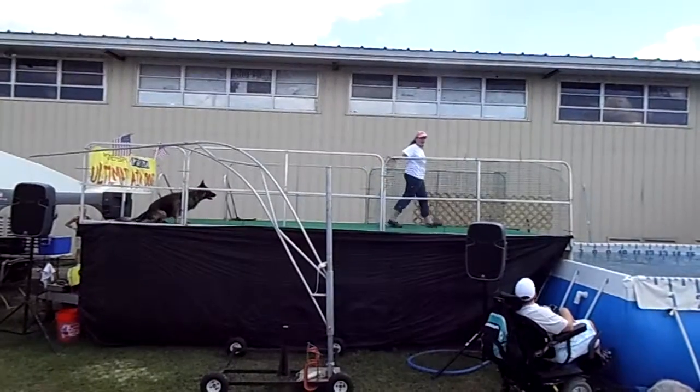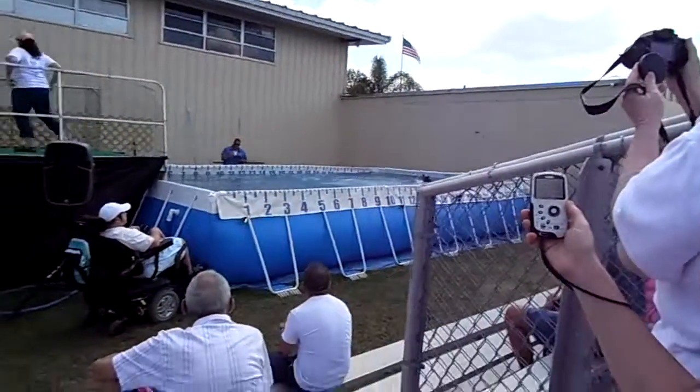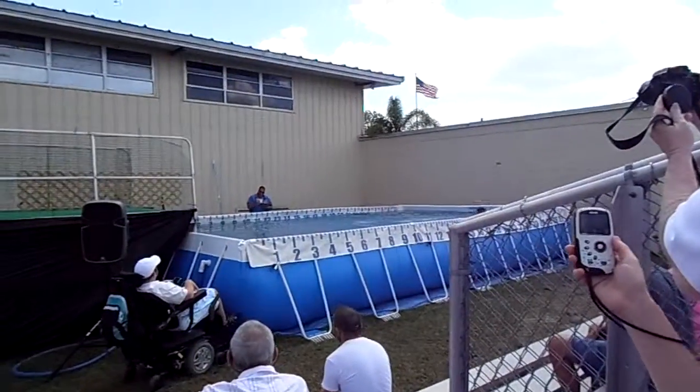One more jump — first shot was 15.2. This is Bandy. Chasing after the toy. 14 feet 8 inches. 14.8.